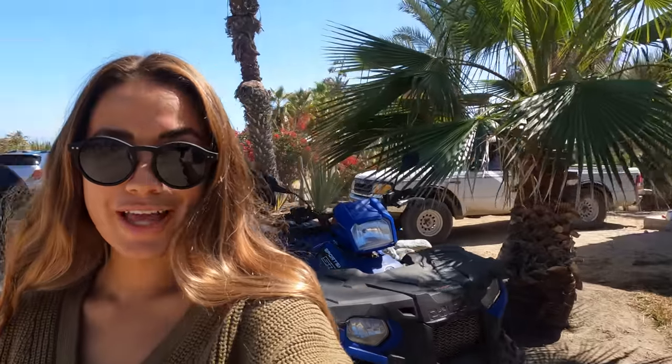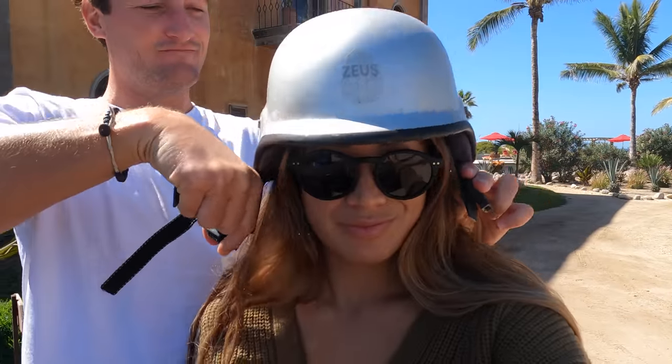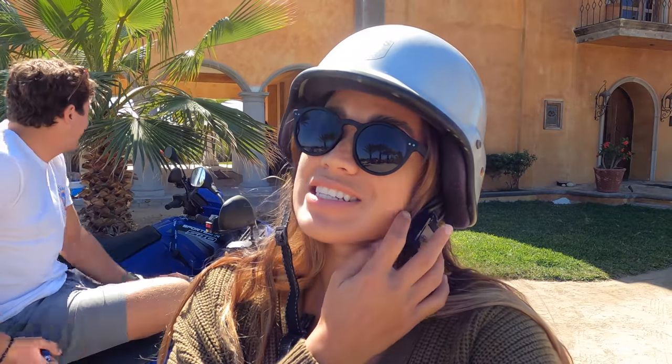Michael and I are about to take these two ATVs out on a little adventure. The thing about Todos Santos that is so cool is you get a very diverse terrain — there's desert, obviously, you can see the mountains in the background, and then of course there is the beach. So we're going to show you guys all of that and take you on a little ATV tour of the landscape.